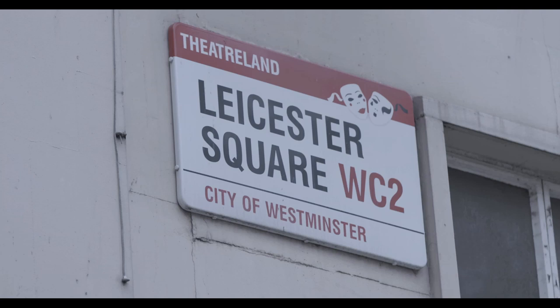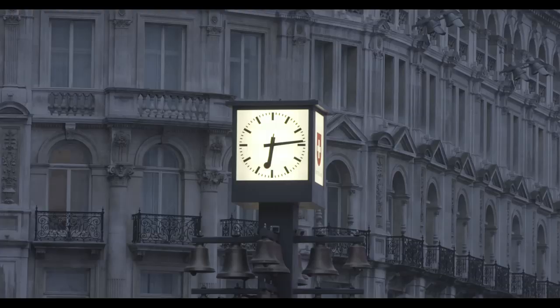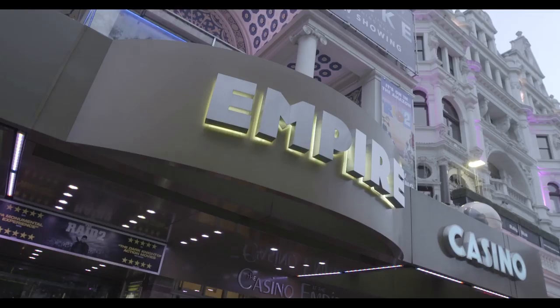Empire Leicester Square, at the heart of London's entertainment district for over a century, has played host to star-studded premieres of some of Hollywood's biggest films. Now, this iconic venue is home to a world-class IMAX cinema.